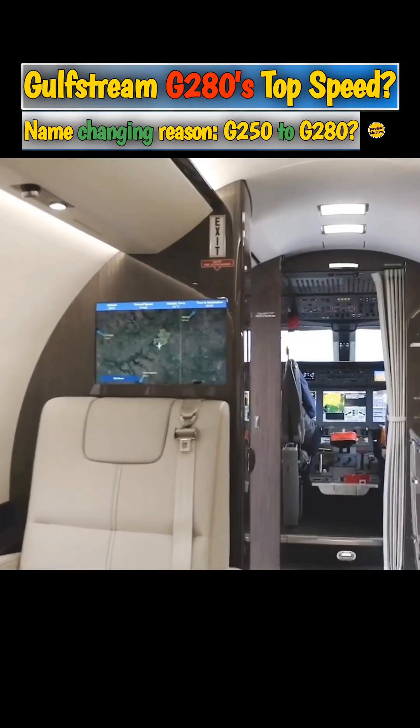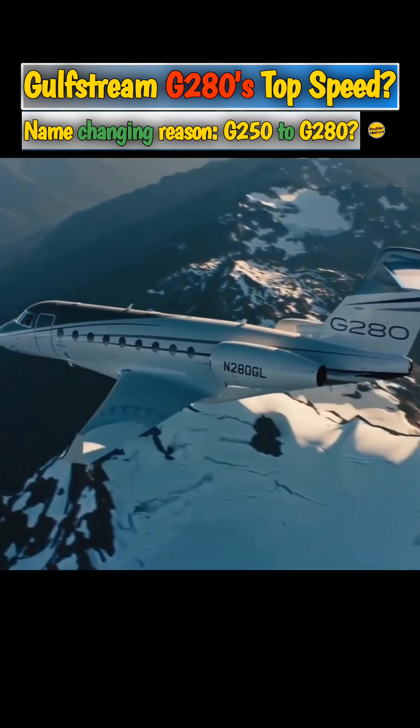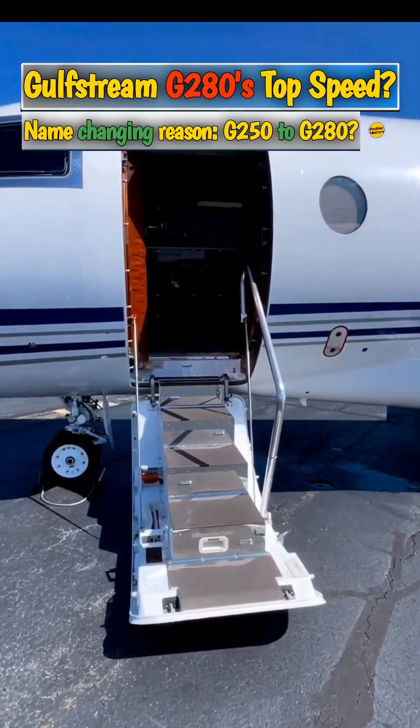Gulfstream's smallest jet was introduced in 2012 and was developed from the G200, which was produced between 1999 and 2011. The aircraft performed its maiden flight at the end of 2009 in Tel Aviv, Israel.